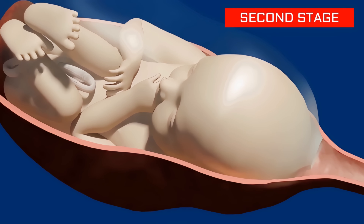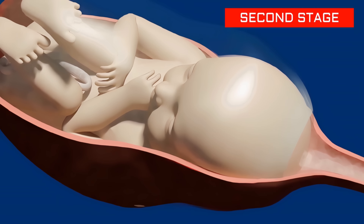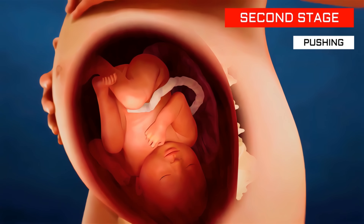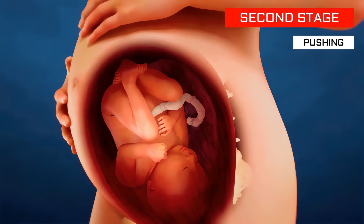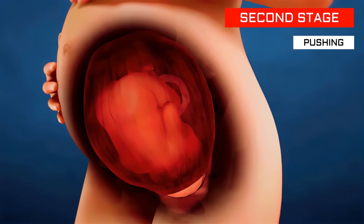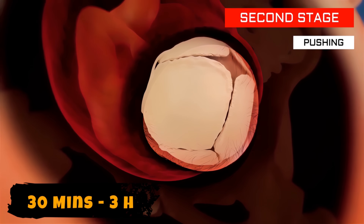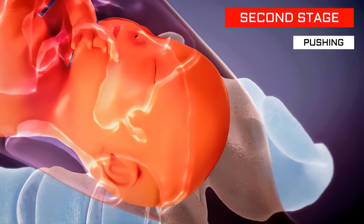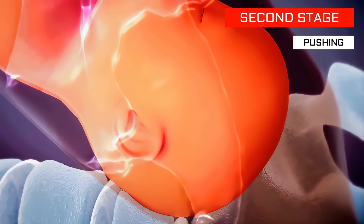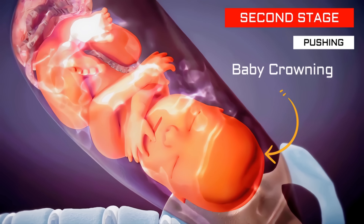It's time now for the second stage of labor. When your cervix is fully dilated, it's time to start pushing. You'll push so the baby can pass through the birth canal and come out into the world. This stage lasts from 30 minutes to 3 hours, or longer if it's your first pregnancy. Your contractions may start to slow down, and your baby's head starts to rotate under the pubic bone — something called baby crowning.